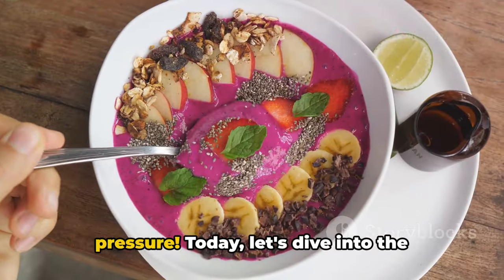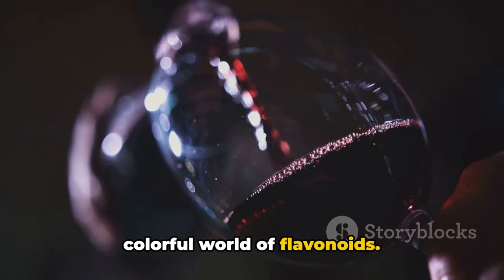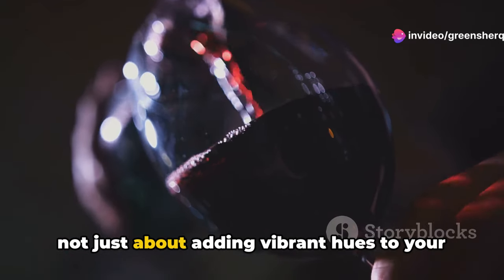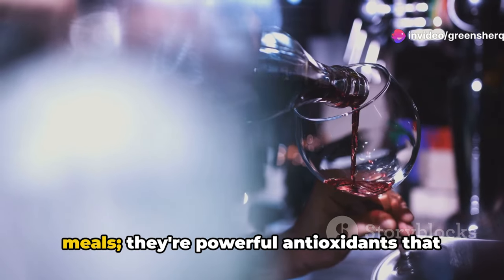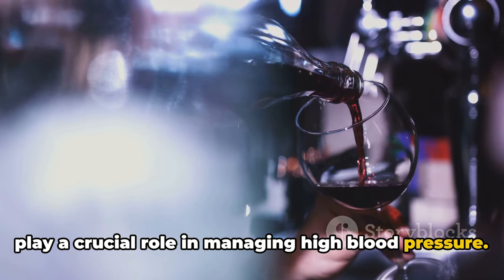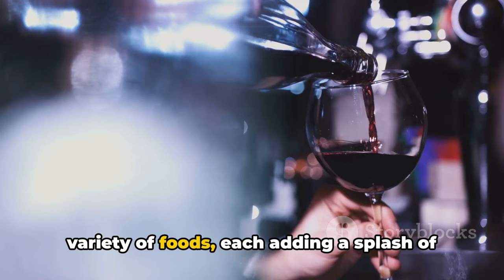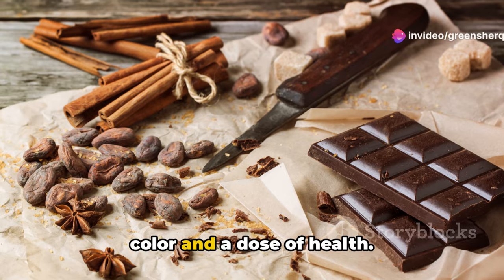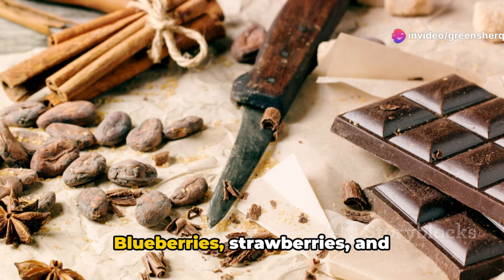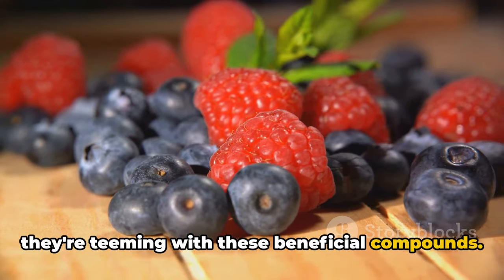Color your plate and lower your blood pressure. Let's dive into the colorful world of flavonoids. These naturally occurring compounds are not just about adding vibrant hues to your meals — they're powerful antioxidants that play a crucial role in managing high blood pressure. Flavonoids are found abundantly in a variety of foods. Take berries, for instance: blueberries, strawberries, and blackberries aren't just delicious — they're teeming with these beneficial compounds.